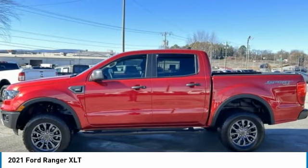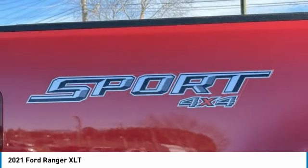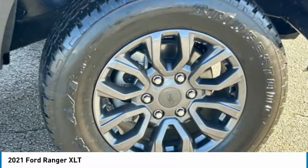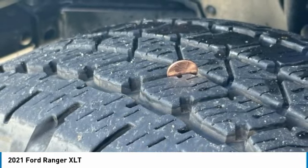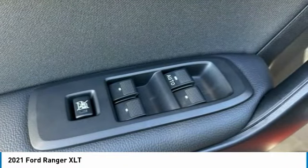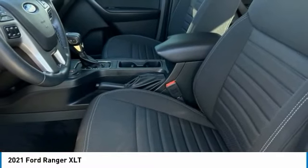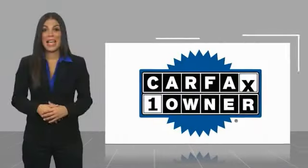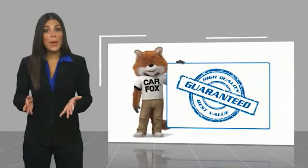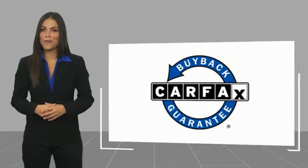Take it for a spin today. This is a one-owner vehicle with a Carfax Vehicle History Report. Be sure to find a complimentary copy of this report online or contact the dealership. This vehicle qualifies for the Carfax Buy Back Guarantee.